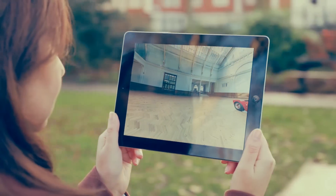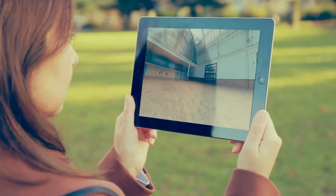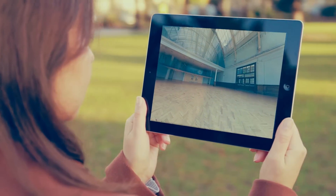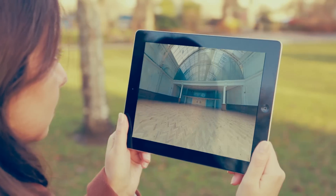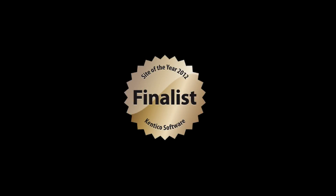For me, the standout feature of the website has to be the 360-degree virtual tour. This uses HTML5 to deliver a view of the main hall as if you were actually there. There's no better way to show off a venue like this. Check it out on an iPad and see how the room moves as you turn around. We're also really pleased that the website got picked up as Site of the Month by Kentico.